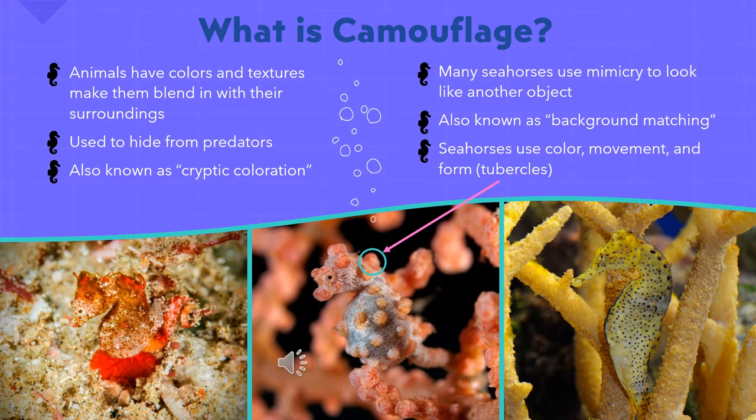Thank you, Erin. Hello everyone, my name is Kaitlyn, and now that Erin has talked a little bit about the morphology of the seahorse — or how it looks — I'm going to look at how these morphologies help them, or what their functions are.